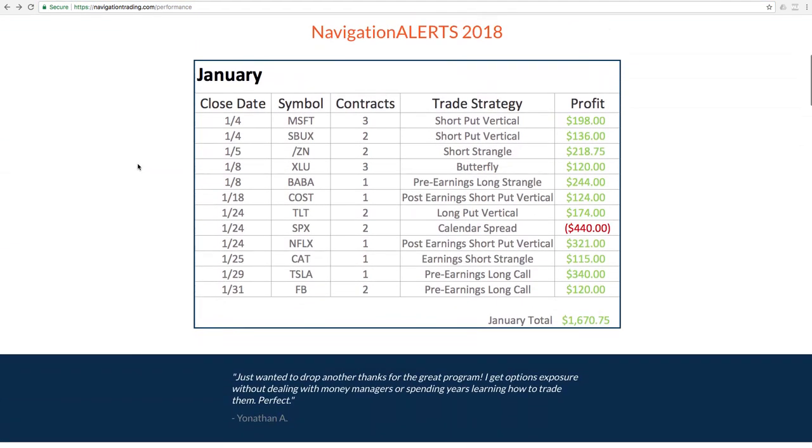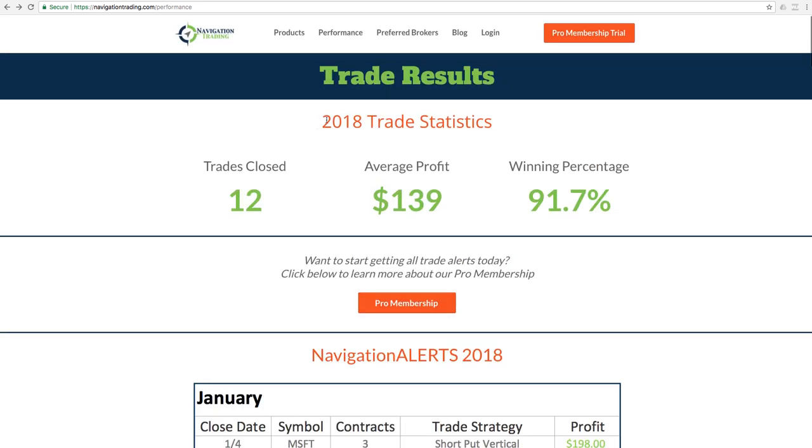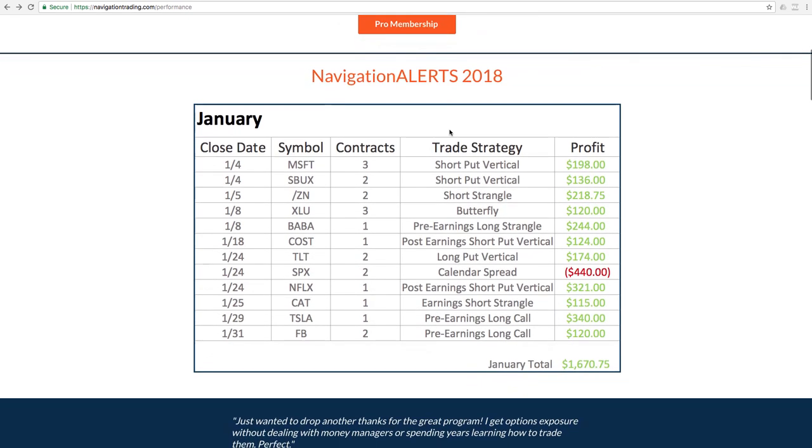What you'll see for January is we had 12 trades closed, just one loser, so we had 11 winners. That's reflected here under the 2018 trade statistics. We've had 12 closed trades, average profit $139, winning percentage a little over 91%, and we'll show all the trades for the month as we do here.